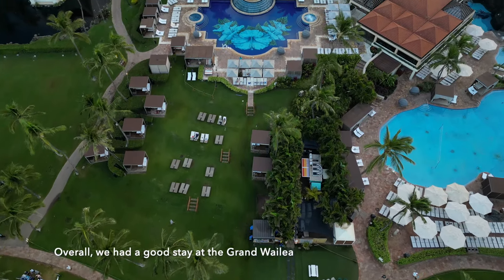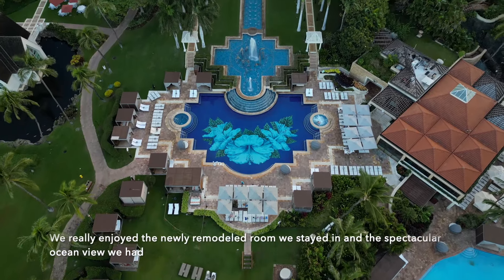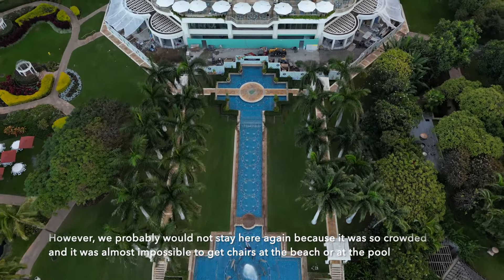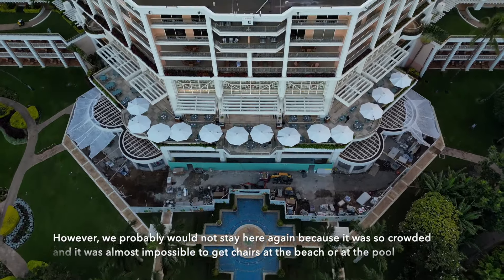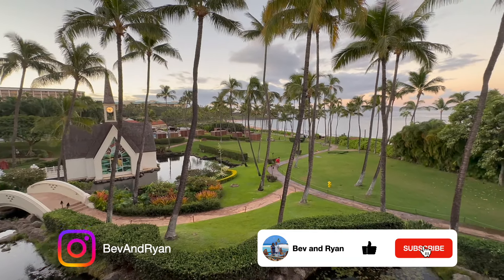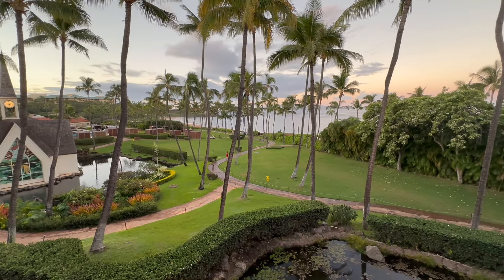Overall, we had a good stay at the Grand Wailea. We really enjoyed the newly remodeled room and the spectacular ocean view. However, we probably would not stay here again because it was so crowded and it was almost impossible to get chairs at the beach or at the pool. Thank you for watching — please support us by liking this video and subscribing to our channel so you can follow our adventures and weekly uploads.